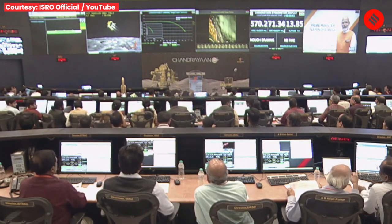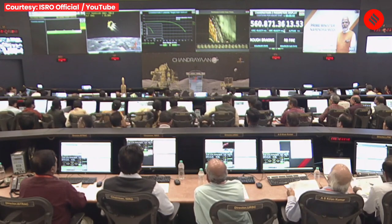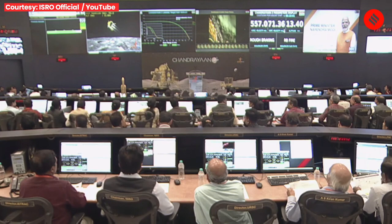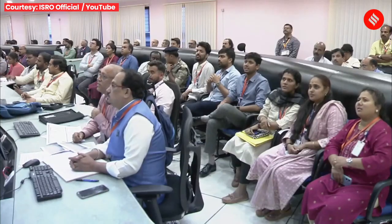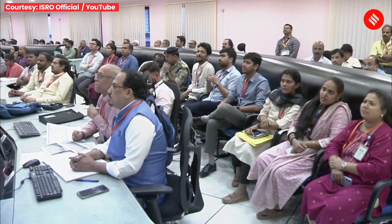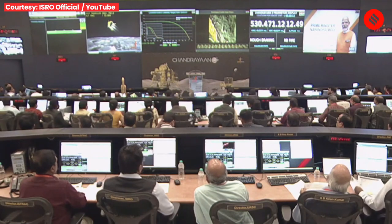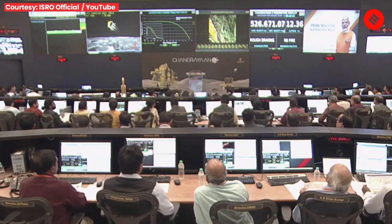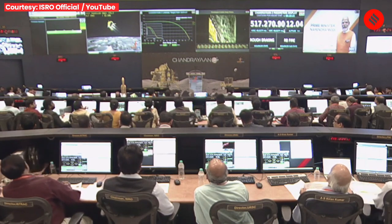During this rough braking phase, the four throttle engines are providing their operation, and the horizontal velocity of the lander is being reduced.